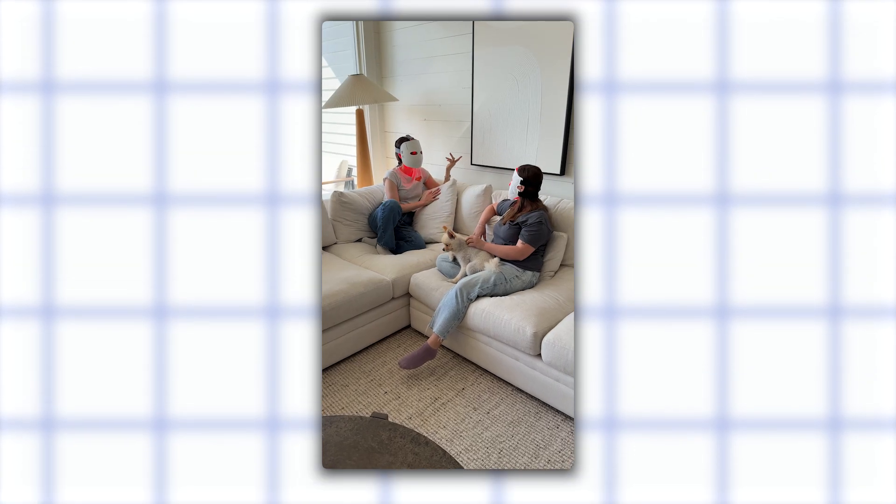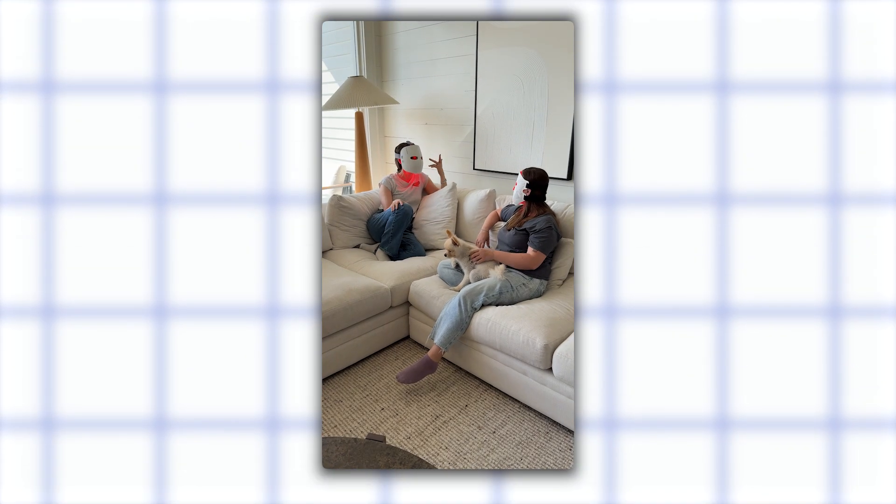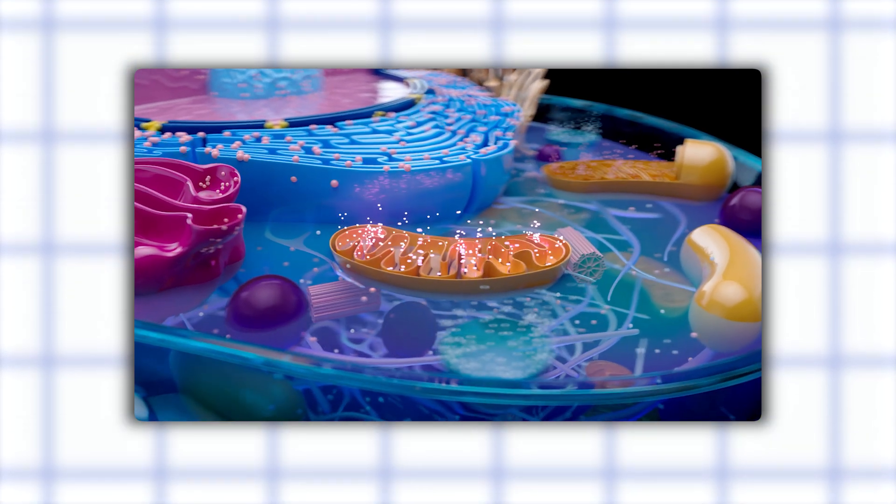Red light therapy, or photobiomodulation, works by delivering red and near-infrared light into your skin. These wavelengths penetrate deep enough to reach your mitochondria — going back to high school biology, these are the powerhouses of your cells. When mitochondria absorb red light, they produce more ATP, which is cellular energy.